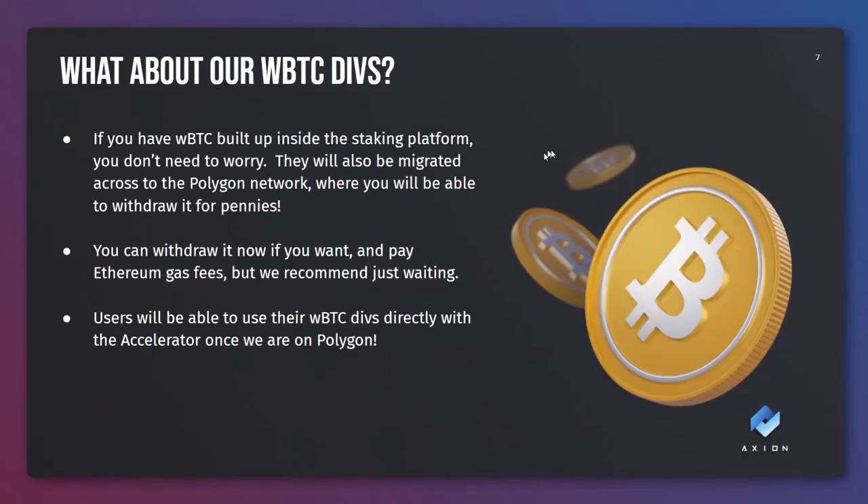What about your Bitcoin divs? If you have Bitcoin built up inside the staking platform you don't need to worry. It will also be migrated across to the Polygon network where you'll be able to withdraw it for a couple of pennies. You can withdraw it now if you want and pay Ethereum gas fees but we recommend just waiting until migration has been completed. Users will also be able to use their built up Bitcoin dividends directly in the accelerator once we've migrated. You'll be able to directly use your accrued Bitcoin divs to bid in the accelerator.